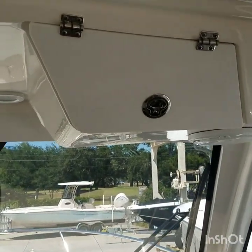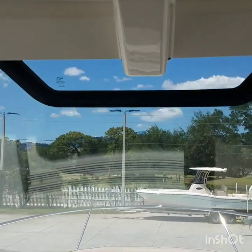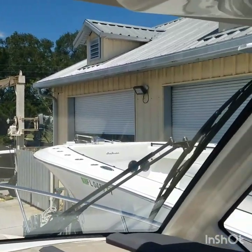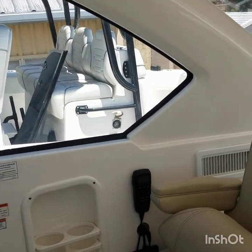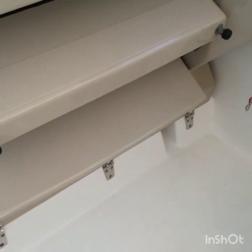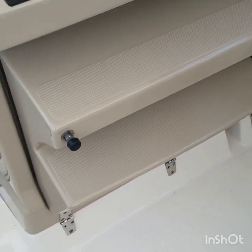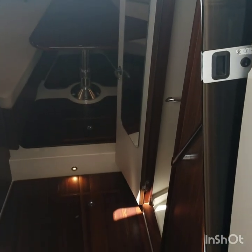Overhead locking compartments. There's an electric vent in the windshield and large side windows. This is a fold-down step — once it's folded down, it gives you about another six inches of height. There's a sliding door and a separate sliding screen door.